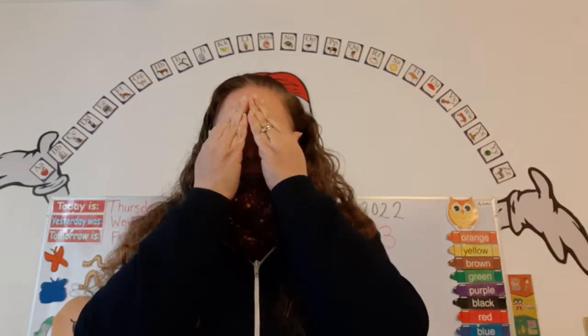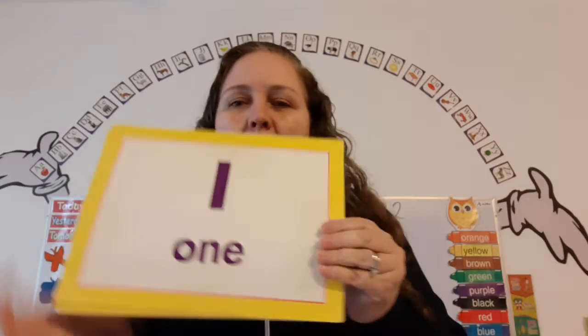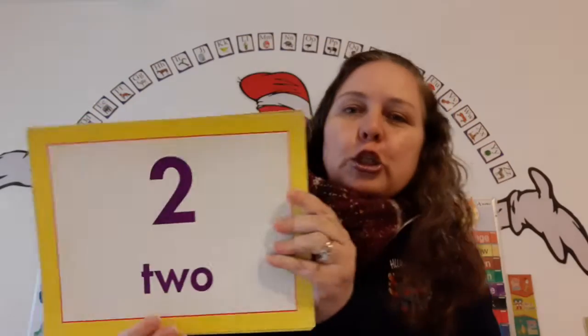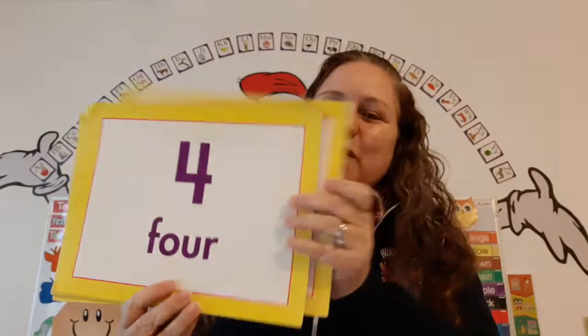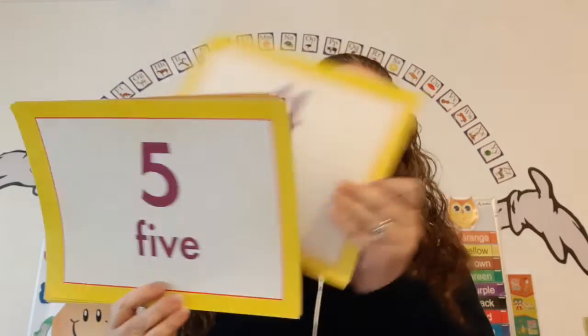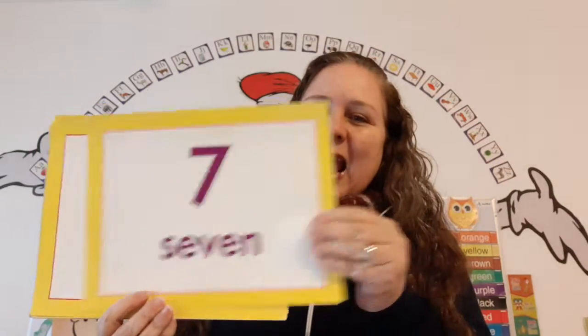Okay, now close your eyes, open your eyes. Here we go. One, two, three, four, five, six, seven, eight. That's right. That's the number eight. It's the number we're learning right now.